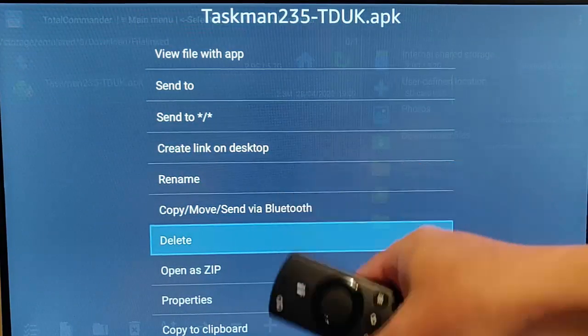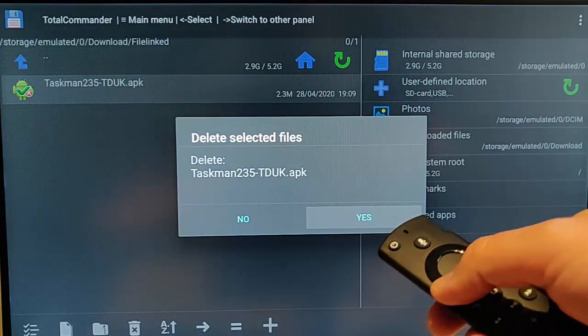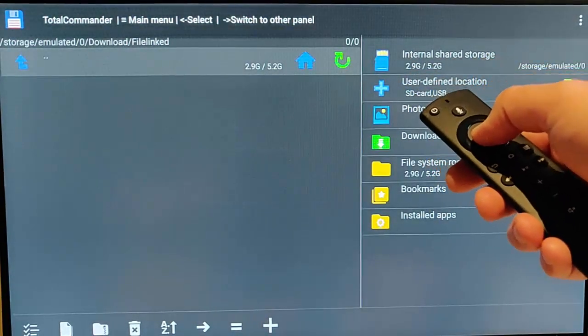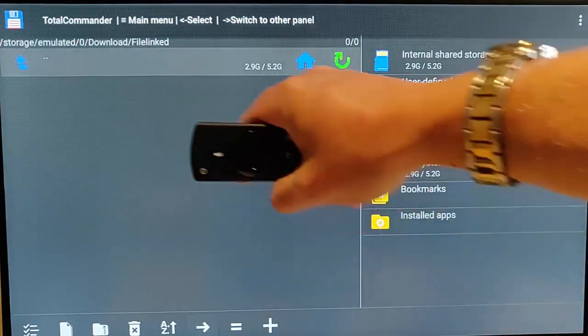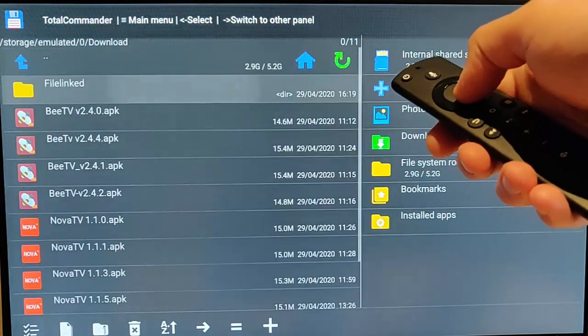To delete, press and hold the middle button on the remote control until the menu appears, then go down until 'Delete' is highlighted and press the middle button. It will ask if you want to delete the selected files — press the middle button again to confirm yes.